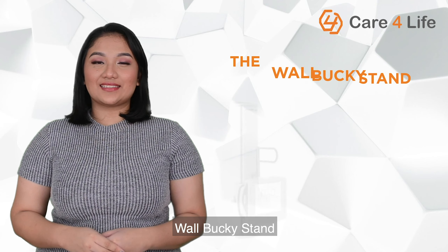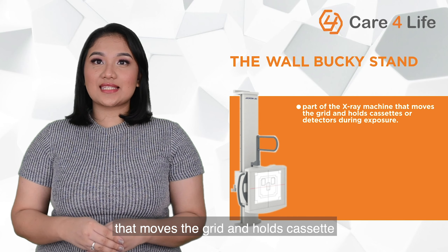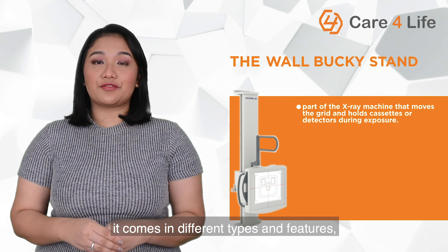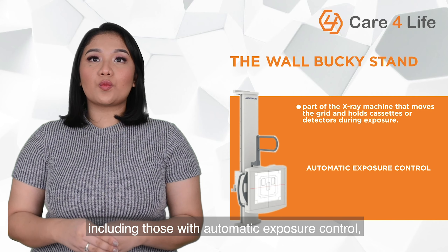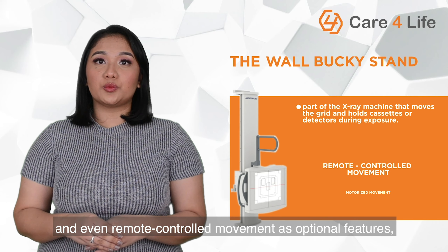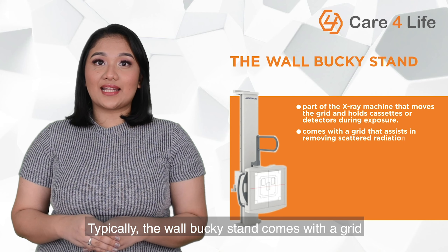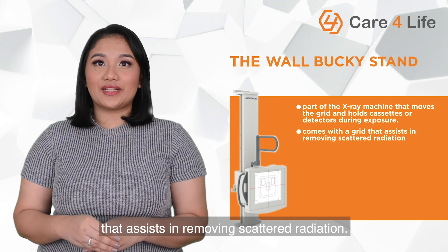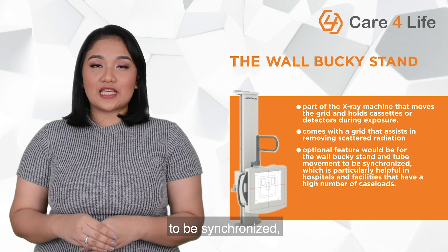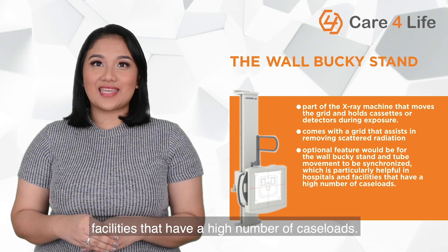Fourth, wall bucky stand. The wall bucky stand is the part of the X-ray machine that moves the grid and holds cassettes or detectors during exposure. Just like the patient tables, it comes in different types and features including those with automatic exposure control, tilting capabilities, motorized movement, and even remote controlled movement as optional features. Typically, the wall bucky stand comes with a grid that assists in removing scattered radiation. Another optional feature is having the wall bucky stand and tube movement synchronized, which is particularly helpful in hospitals and facilities with high numbers of caseloads.